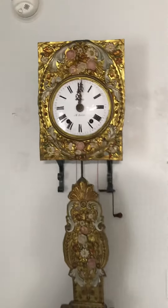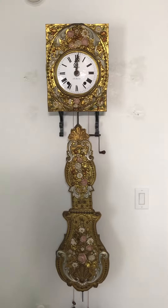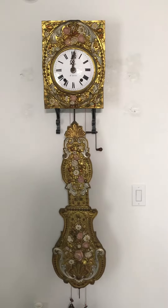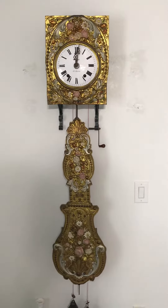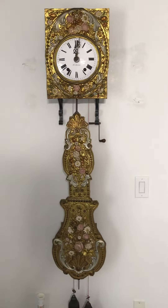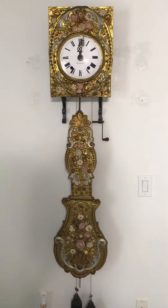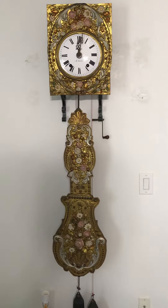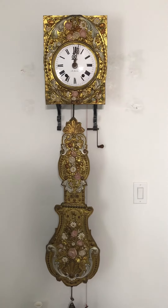And in about a minute it will ring again. Here we go. There you go.